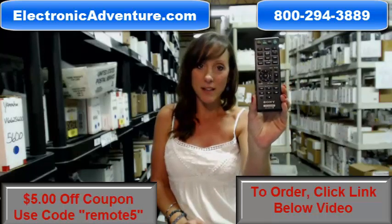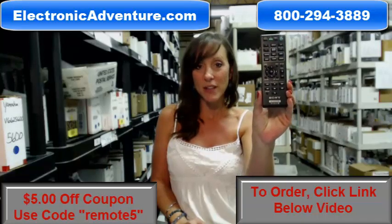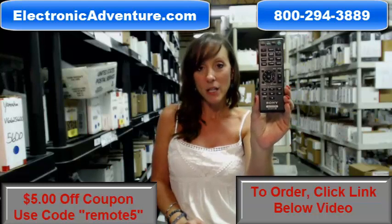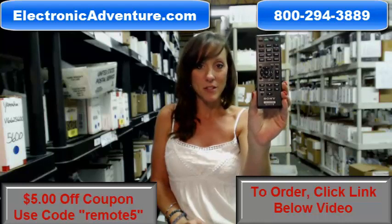You can just send it back. So go ahead and buy your new remote today, and save $5 off your order just by entering the coupon code REMOTE5 at checkout. Click the link below to complete your transaction online, but if you're more comfortable shopping over the phone, somebody will be there to assist you.